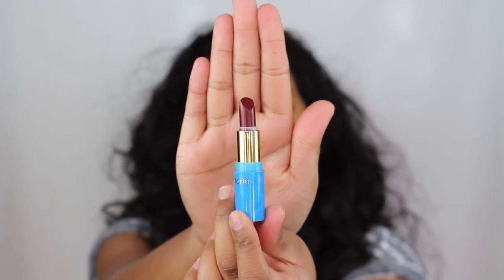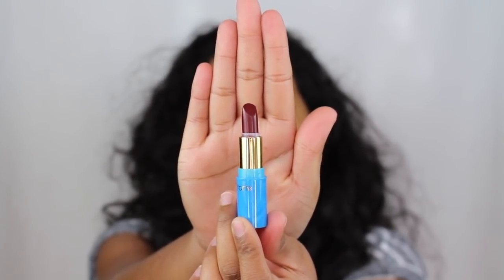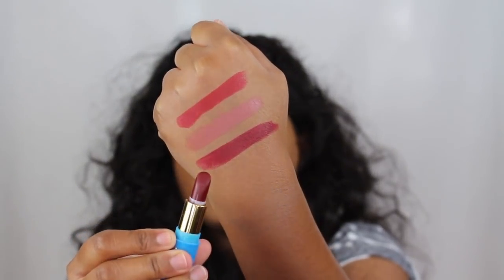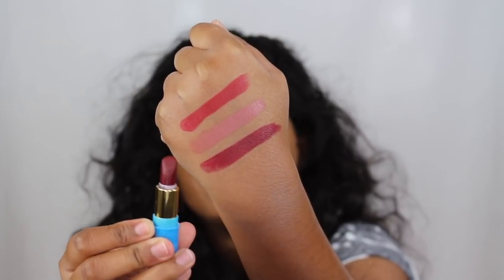The next shade in the collection is called Jet Set and this is a black cherry shade. It is a little bit darker than the first shade and I feel like I like both of these red shades — they're very holiday. Jet Set and Sandals are currently in the top running to be my holiday shade. I'm not sure which one to go for, but I definitely think I like this darker deep berry shade versus the cherry shade I tried earlier.